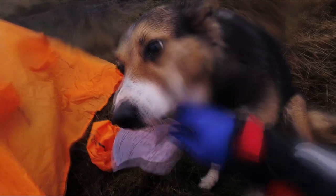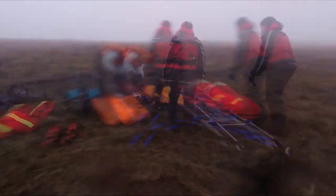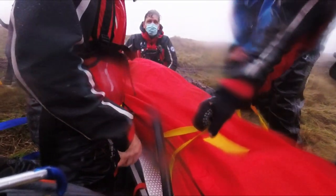Hey, Katie. Eventually the rest of the team turned up with the stretcher and wheel, and also a search dog, Katie. And we got on with getting the lady prepped and ready to get onto the stretcher so we could start to take her back to the Land Rovers. That's as good as we're going to get — I think we're good.